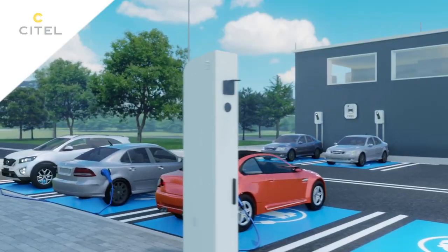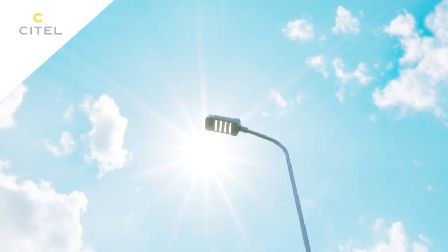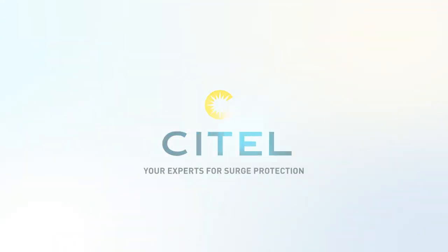Adopting a lightning protection strategy means guaranteeing the safety and durability of your charging equipment. Cytel — your expert for surge protection.